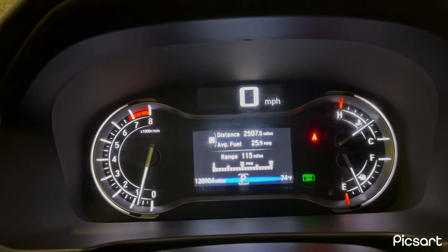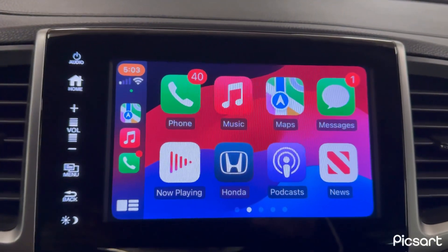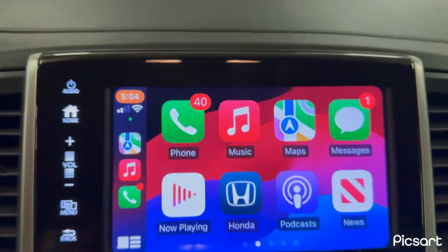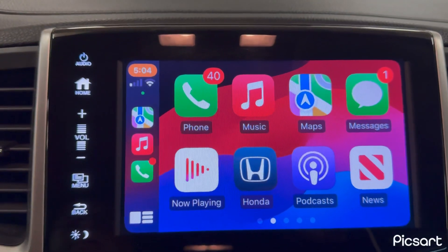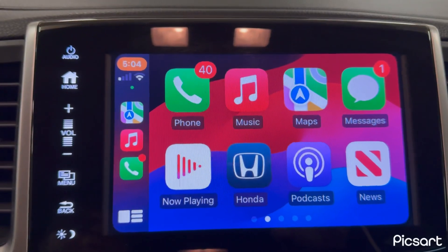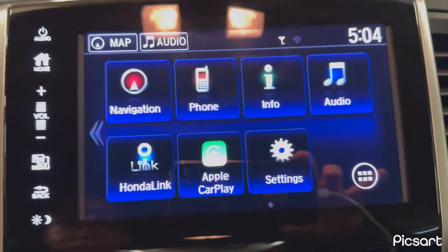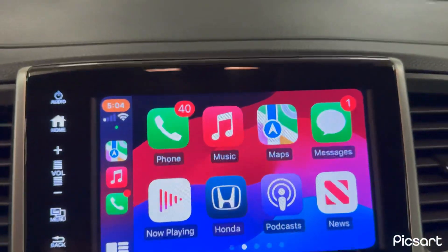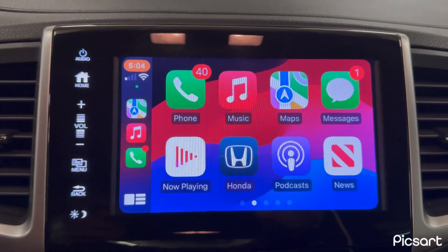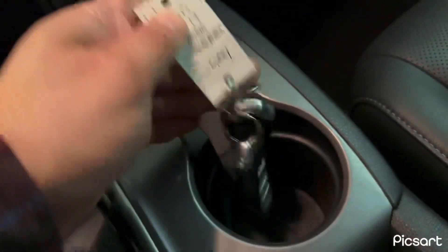This vehicle has been averaging right at 26 miles per gallon. One of the nicest features is that this vehicle is Apple CarPlay enabled. I've hooked up my phone via USB and enabled Apple CarPlay — it mirrors your phone so any app or option you have on your phone is automatically linked to the car's head unit. It's a really nice system to have in a 2017 model. You do have two keys with the vehicle.